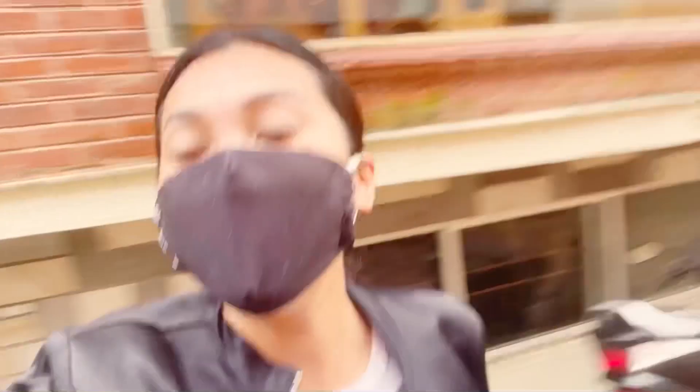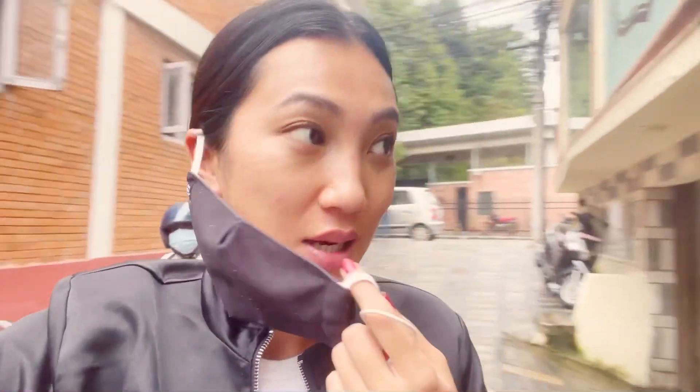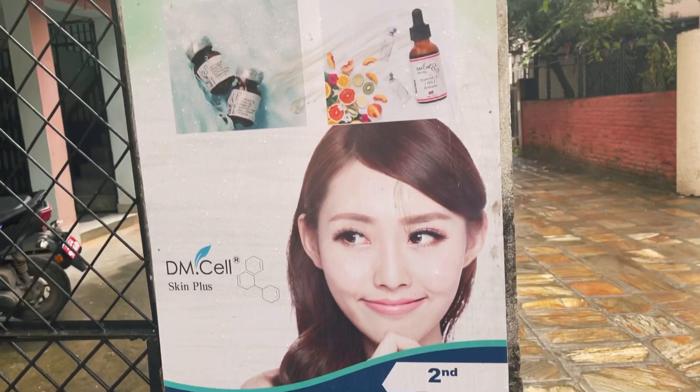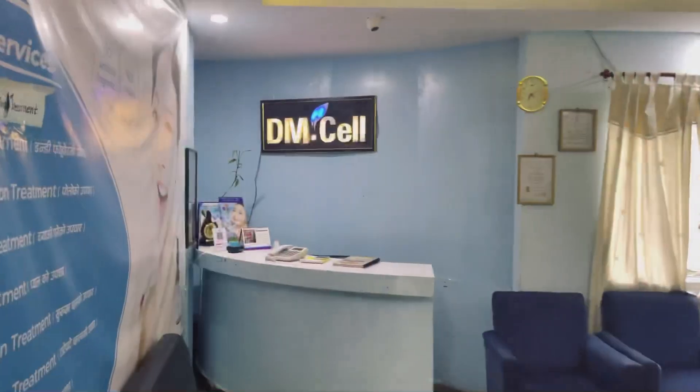Hello everyone and welcome to my YouTube channel. I'm going to do my famous Korean skincare facial. My skin feels so renovated — let me show you. There's a pimple because I just had my period, but my skin overall quality has become so nice. Let's get inside Korean Skin Clinic, right off the Chinese embassy. Let's go inside — there are lots of skin products here.